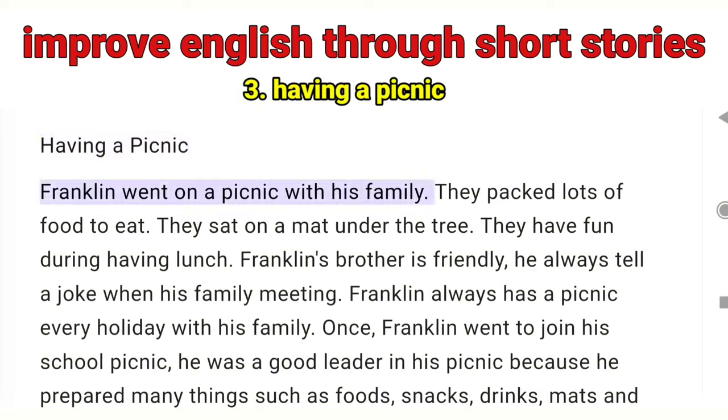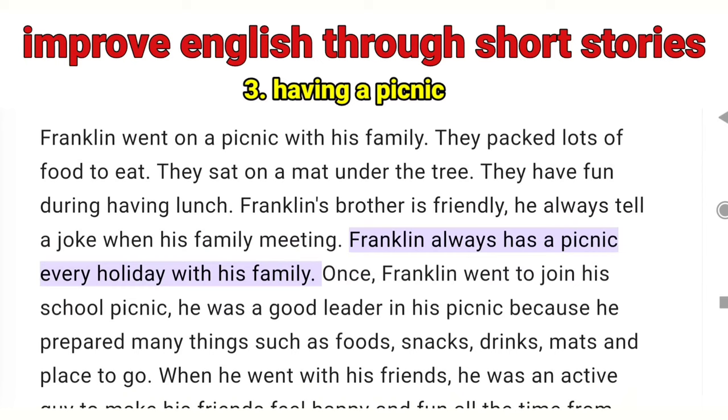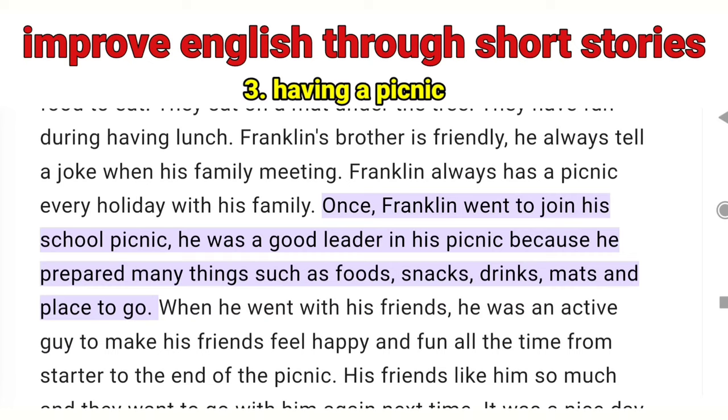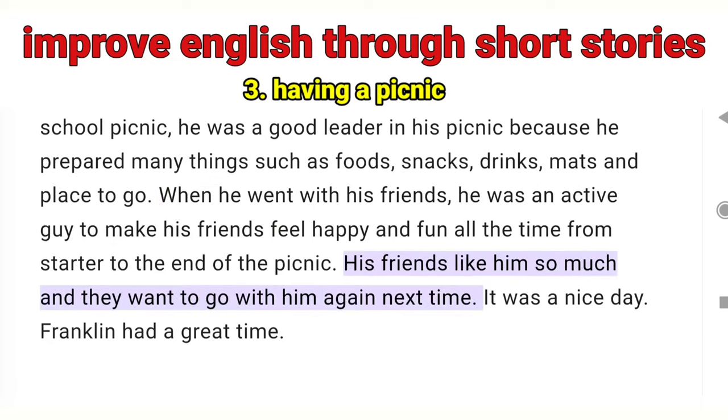Having a Picnic — Franklin went on a picnic with his family. They packed lots of food to eat. They sat on a mat under the tree. They had fun during lunch. Franklin's brother is friendly — he always tells a joke at family gatherings. Franklin always has a picnic every holiday with his family. Once, Franklin went to join his school picnic. He was a good leader because he prepared many things such as foods, snacks, drinks, mats and games. When he went with his friends, he was an active guy who made his friends feel happy and fun all the time from start to the end of the picnic. His friends liked him so much and wanted to go with him again. It was a nice day. Franklin had a great time.